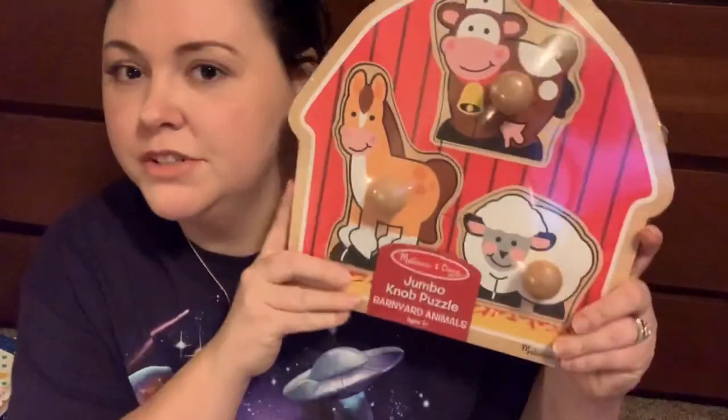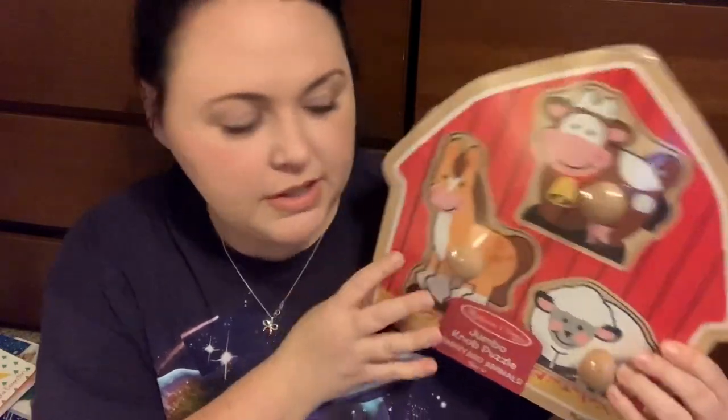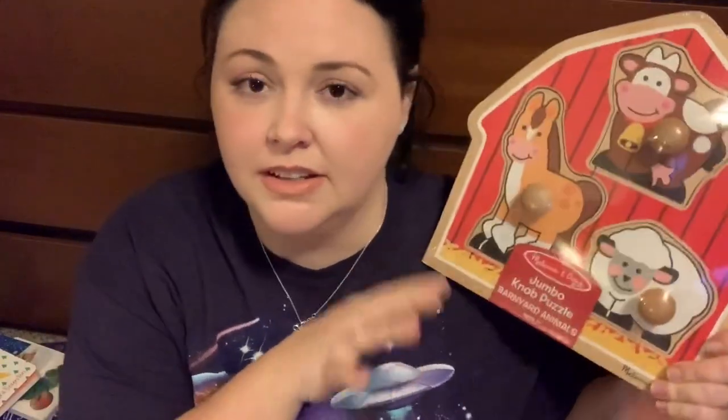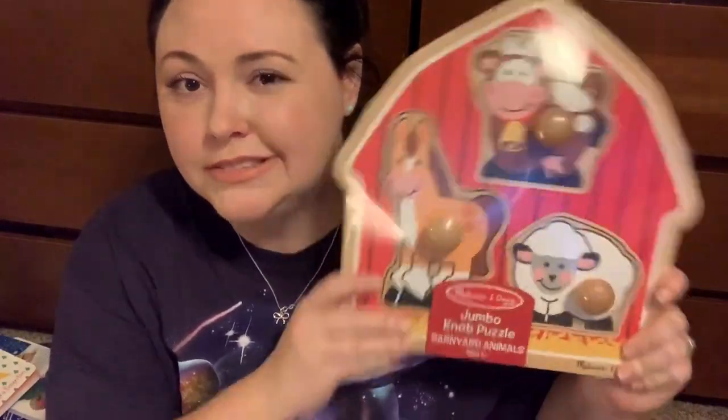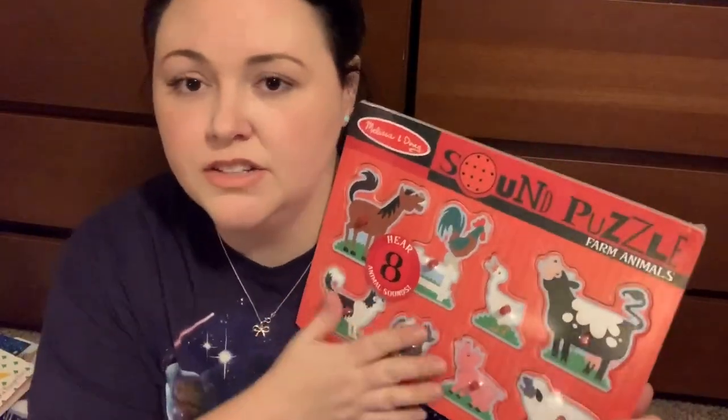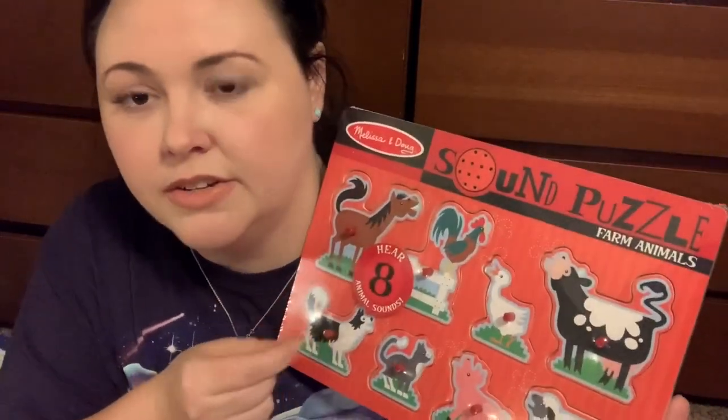I got him a couple of puzzles — he's really starting to get into them. Most are Melissa and Doug. If you're trying to do Montessori stuff, Melissa and Doug is great because a lot of wooden toys are super expensive and we just don't have that kind of budget. I found this super cute farm animal big chunky pegboard puzzle at TJ Maxx on clearance for six bucks — good for little hands, a great intro one. I also got a soundboard puzzle at the Target buy one get one half off — it's a bit smaller but the animal noises will entice him to put the pieces in. I got the farm one because we're all about that farm life.